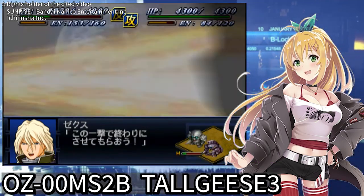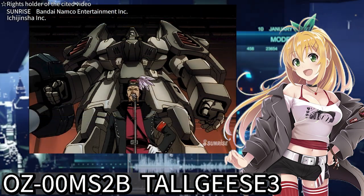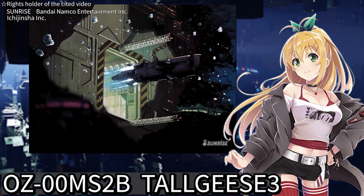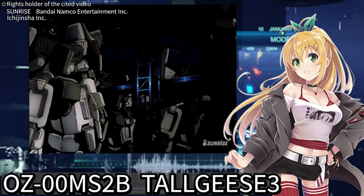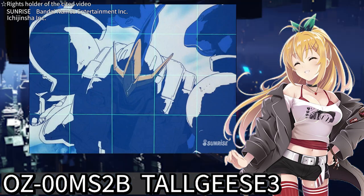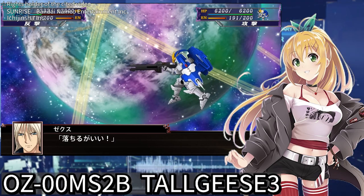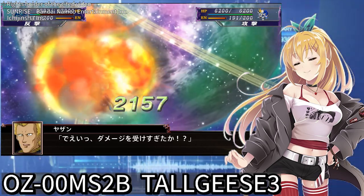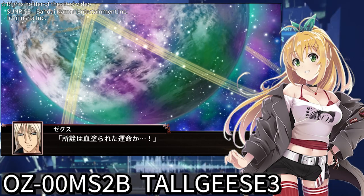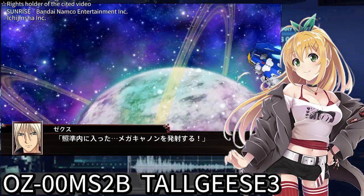Now let's delve into the exploits of Tallgeese III. Dekim Barton aimed to execute the true Operation Meteor against Earth. The plan involved dropping a space colony and seizing control of the ensuing chaos. With a battalion of mobile suits, Zechs, joining the Preventer operatives and operating under the codename Wind, launches a solo attack against the Mariemaia Army. At this time, there's an impression that Tallgeese III left Earth's atmosphere alone, but the novel version mentions the use of a cargo transport rocket. It likely detached from the rocket in a location undetected by the enemy and proceeded in Tallgeese III from there.